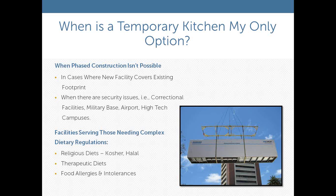A temporary kitchen may be your only option when you can't shut down the main facility and must stay in operation. Also, if you have a correctional facility, an airport, or a high-tech campus, you have security perimeters to protect and can't bring in outside food service. All things considered, there are a number of compelling reasons why a temporary kitchen may be your best option.